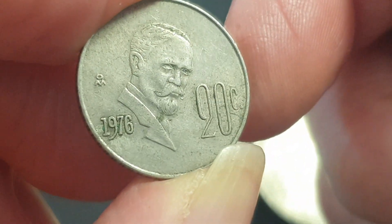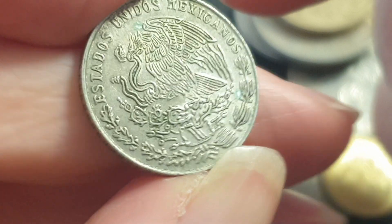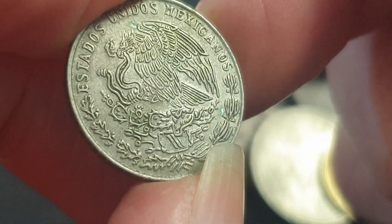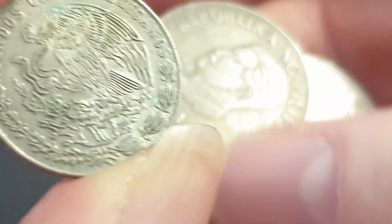Here we have a Mexican 20 centavos with the Mexican mint mark, 1976. I don't like this coat of arms too much. The current coat of arms on the coin reads 'Estados Unidos Mexicanos' — United States of Mexico.